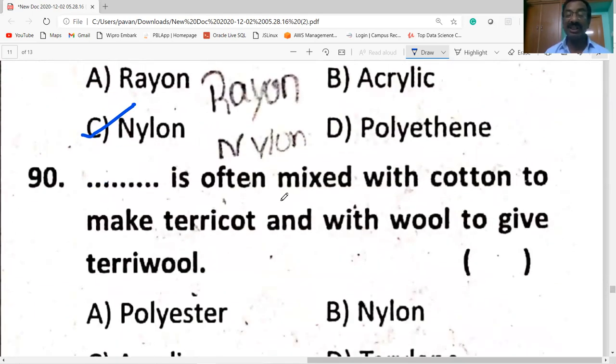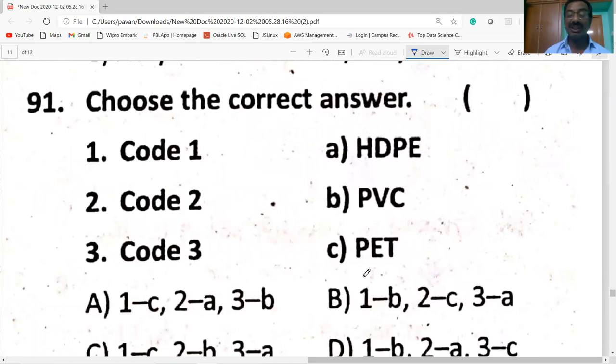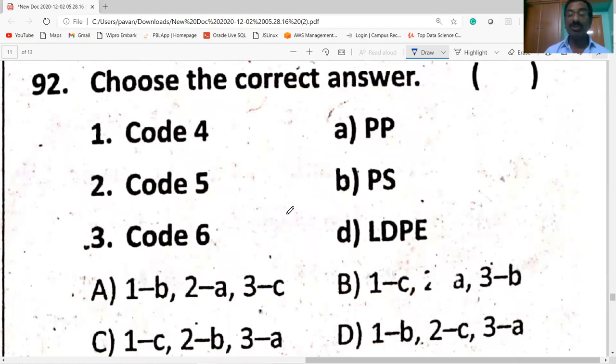Terylene is mixed with cotton to make terricot, and mixed with wool to make terry-wool. Resin codes: code 1 belongs to PET, code 2 belongs to HDPE — high-density polyethylene, code 3 belongs to polyvinyl chloride, code 4 belongs to LDPE, code 5 belongs to PP, and code 6 belongs to PS. Option B is correct.